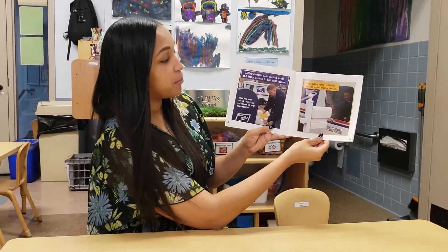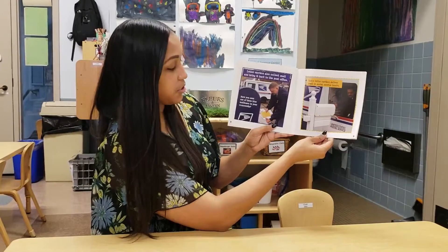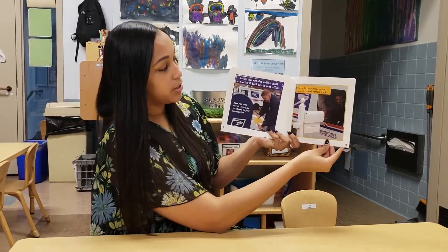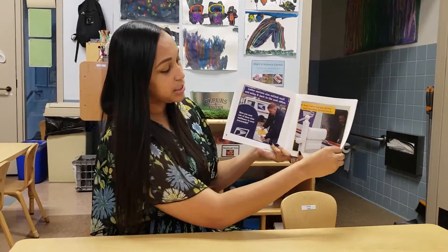Letter carriers also collect mail and bring it back to the post office. Have you seen one of these blue mailboxes in your community? This is where we drop off mail, kind of like the one in our dramatic play. Some letter carriers deliver mail in postal service trucks — those big white trucks that we see driving around.